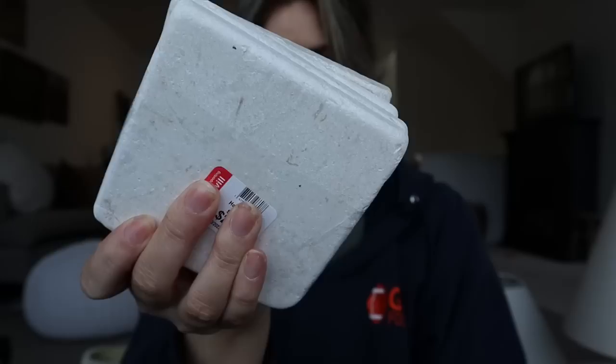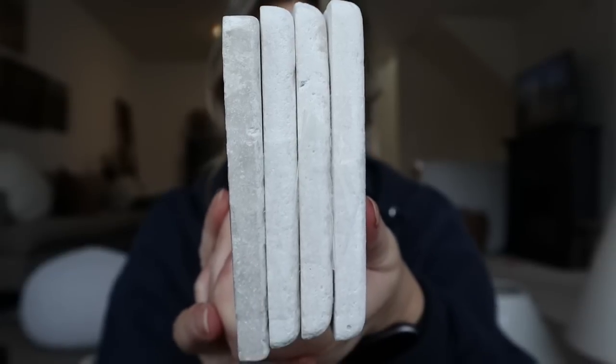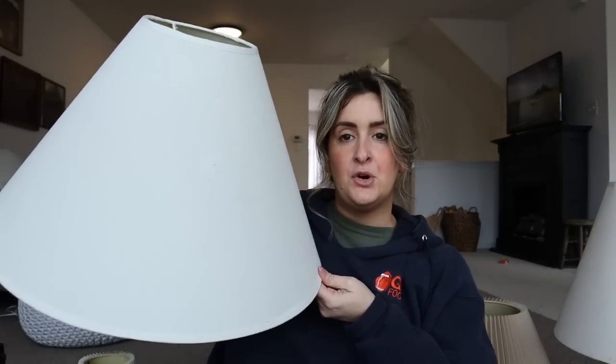I picked up this gorgeous set of stone coasters — really, really beautiful, nice and heavy, four of them, for two dollars and 99 cents. These are going to add such a beautiful natural element to my coffee table. I love how heavy they are and that there are some imperfections in the stone — little chips and things like that — so they just feel very organic. A really simple way to elevate the coffee table beyond just basic coasters.